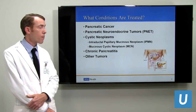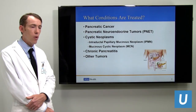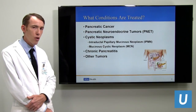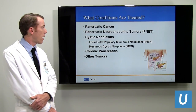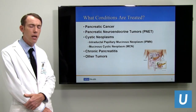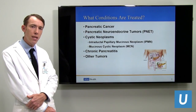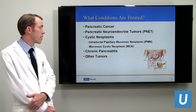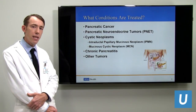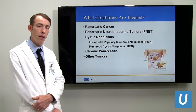What conditions are treated? Pancreas cancer is the most common indication. There's also a variant called neuroendocrine tumors, abbreviated PNETs. Cystic tumors of the pancreas — which can be pre-malignant like polyps in the colon — include intraductal papillary mucinous neoplasms, or IPMN, as well as mucinous cystic lesions. Chronic pancreatitis is another reason. All of these diseases are treated with a robotic-assisted approach.